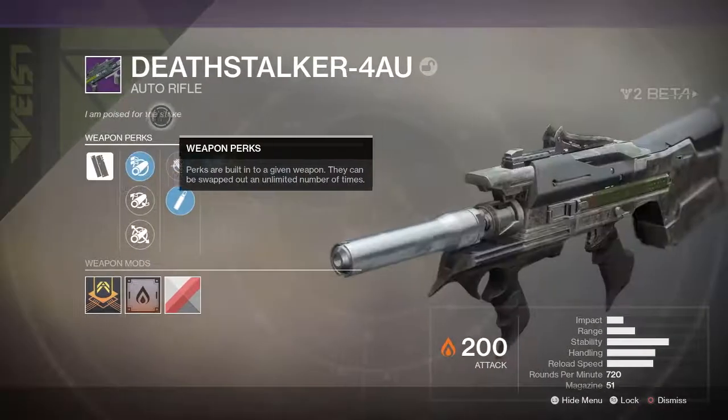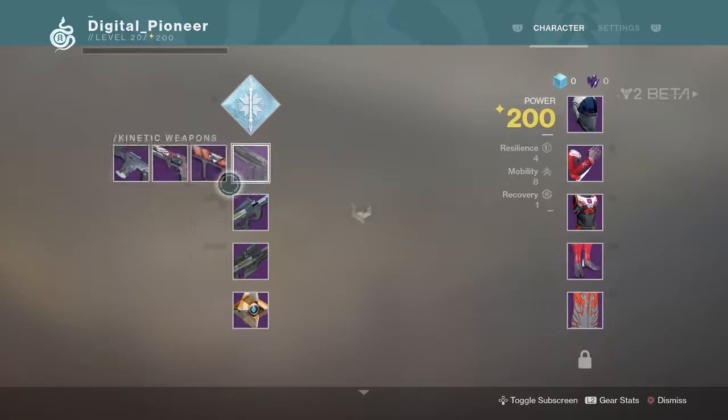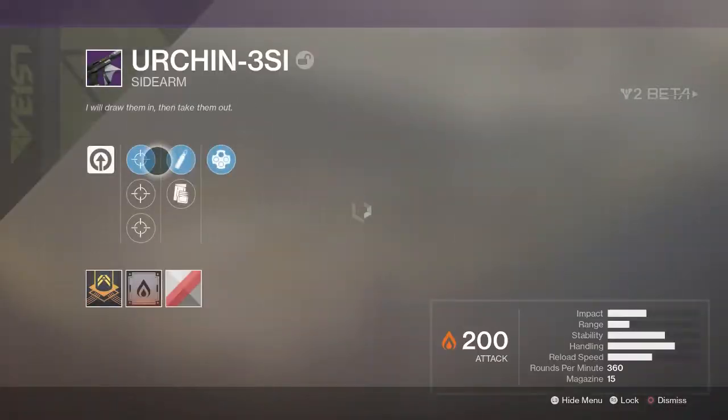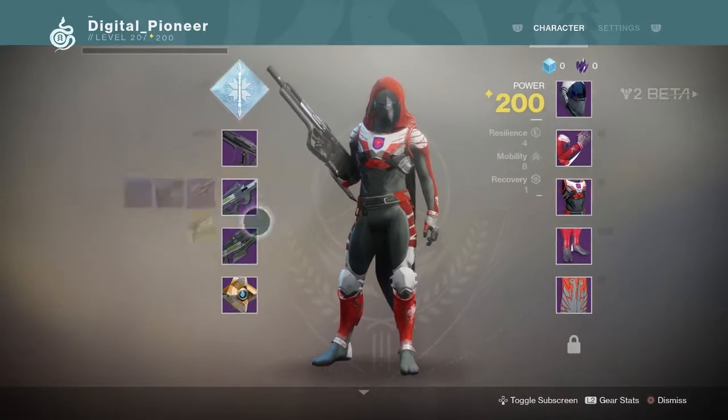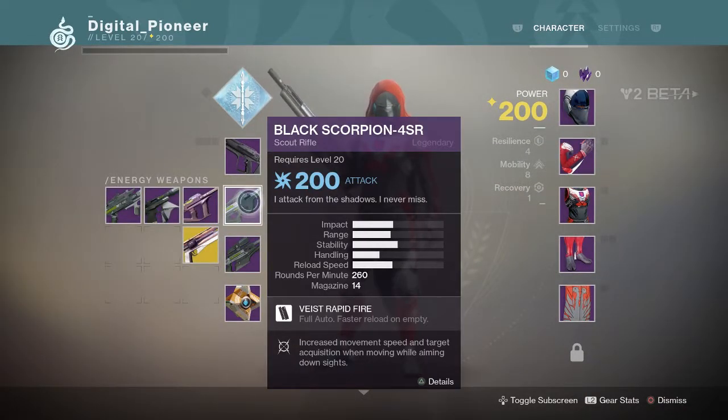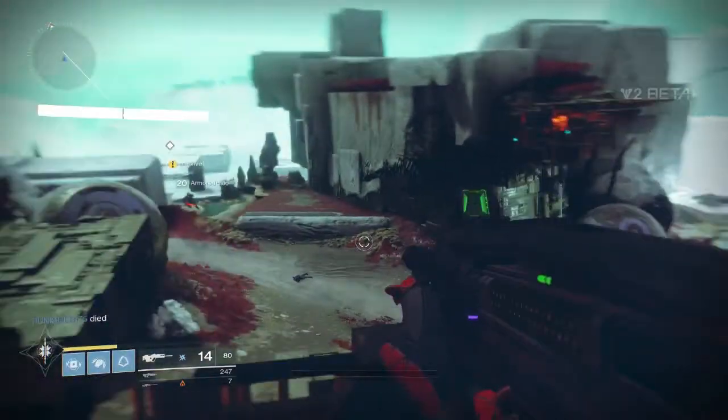Even reading the description of the weapon — like "I am poised for the strike" — it makes you think about a scorpion, or the sea urchin drawing fish in and then taking them out with its spikes. I think it's interesting that they incorporated that into the flavor text.